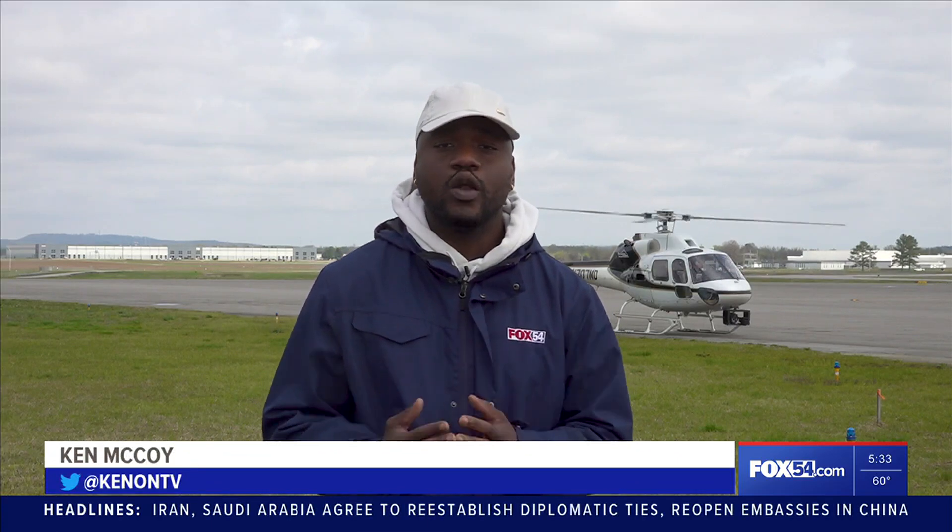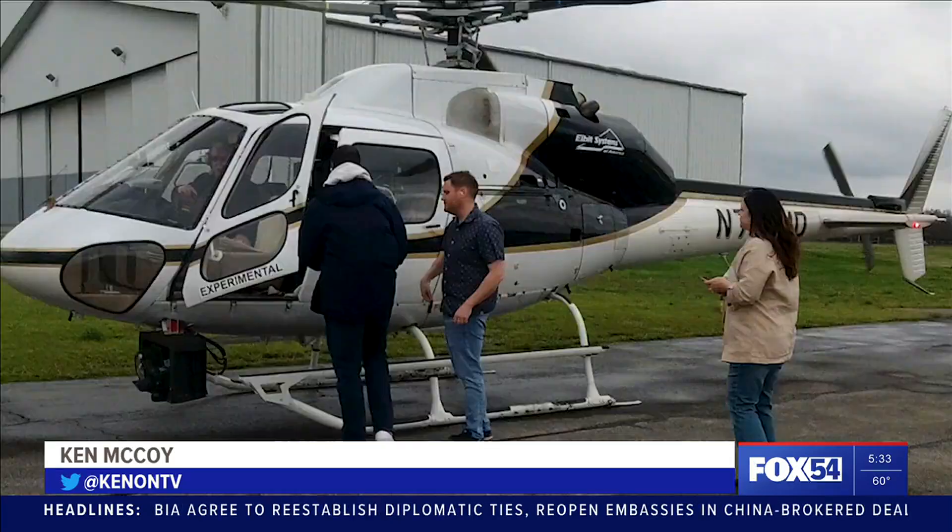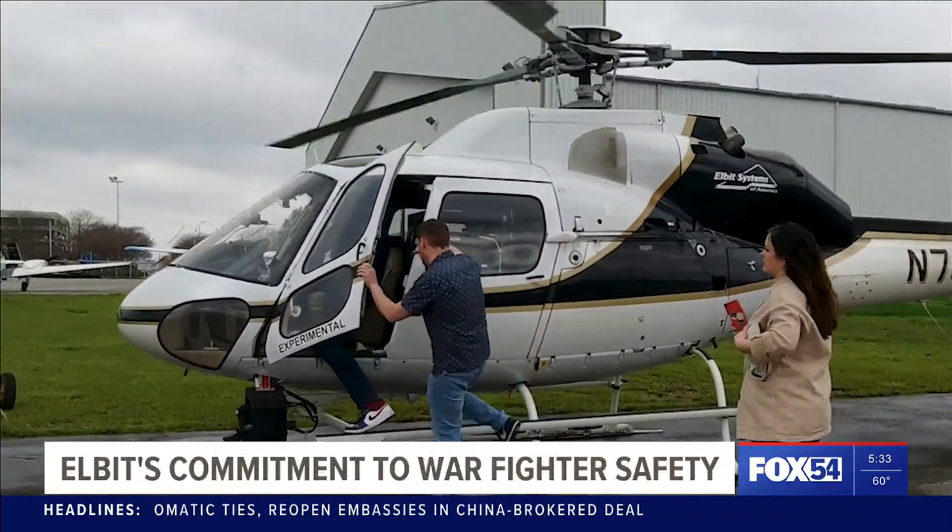We're having so much fun today testing out Elbit Systems of America's latest equipment, but the main goal of today is safety. When you're miles in the air, the world around you can look a little different.